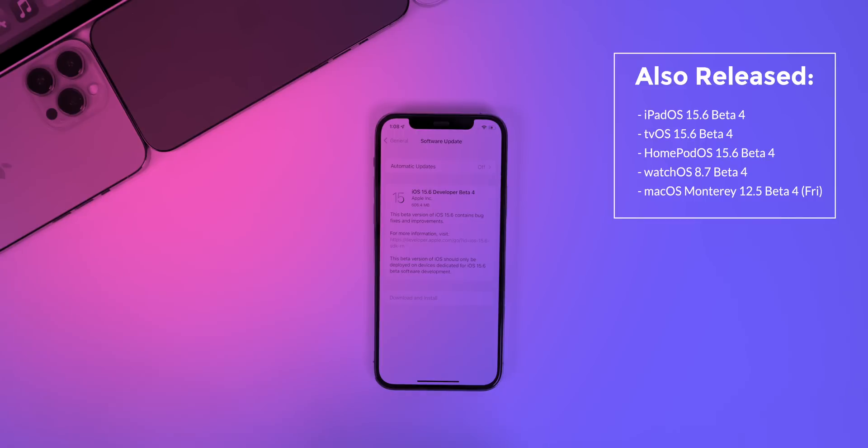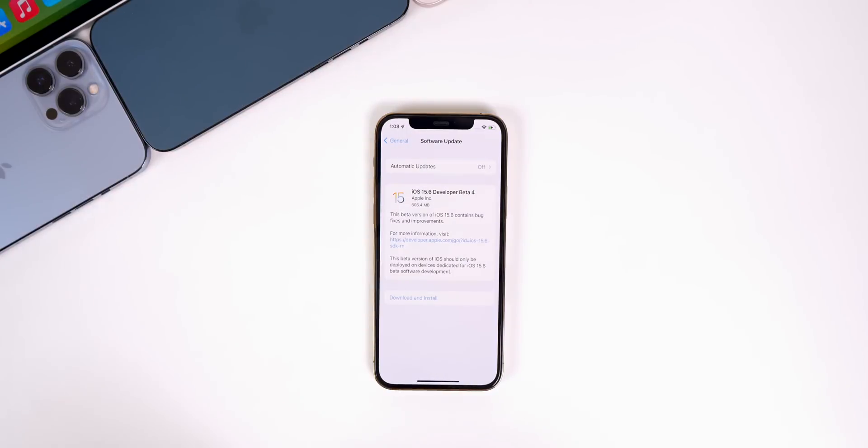We also got the fourth beta of tvOS 15.6, HomePod OS 15.6, and watchOS 8.7. macOS Monterey 12.5 beta 4 came out on Friday with the new M2 MacBooks. But in this video, we're talking all about iOS and iPadOS and discussing what's new in the software, along with when to expect the final release.